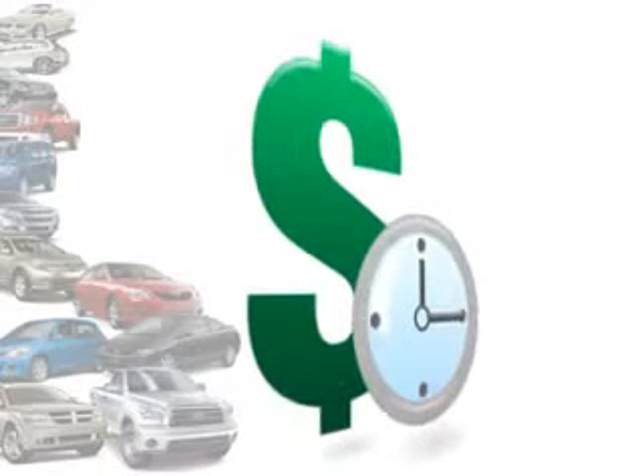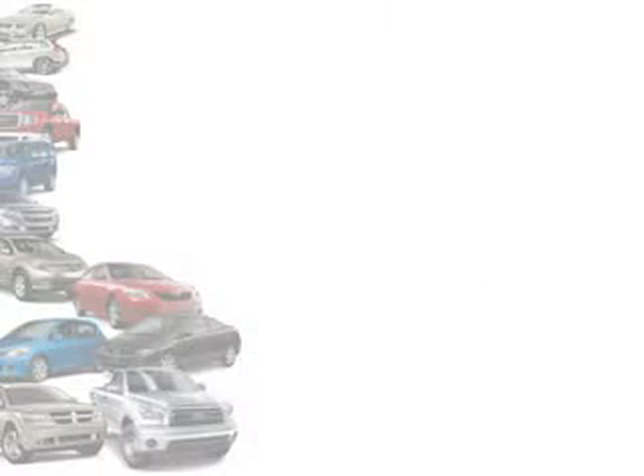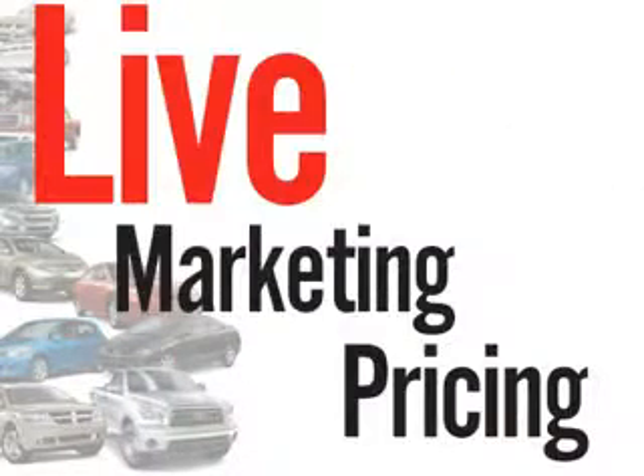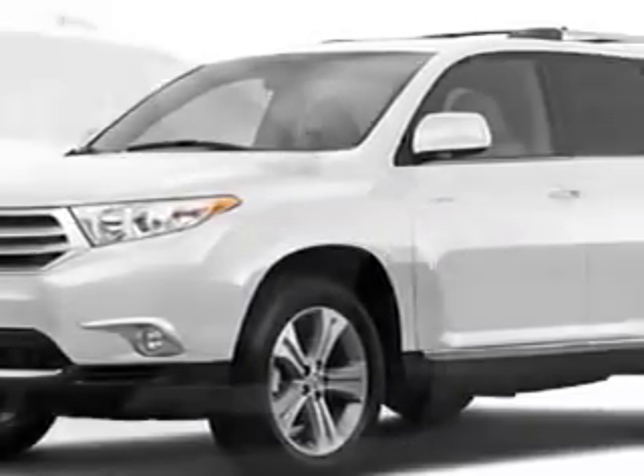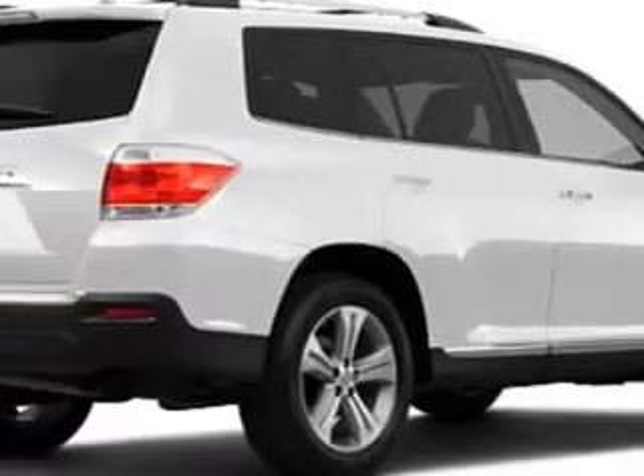We understand your goal is to save time and money. That's why we offer real-time live market pricing. At Stokes-Brown Toyota of Hilton Head, we know you're not just looking out for you. You need a vehicle for your entire family.